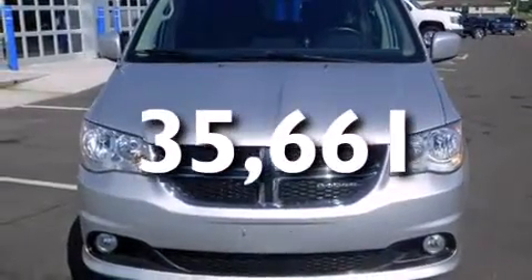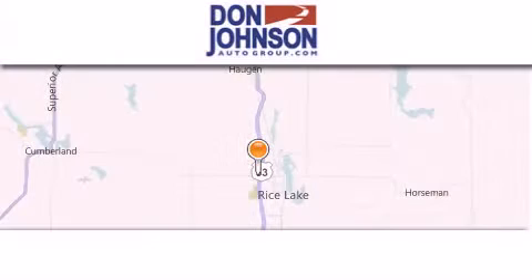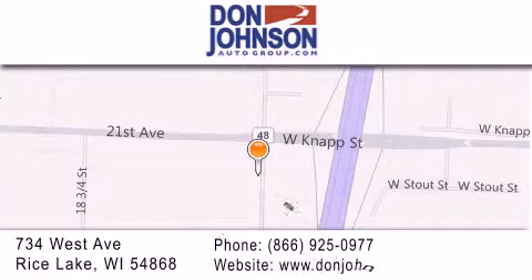Contact us today and schedule your opportunity to see this automobile in person. Don Johnson Motors is located at 734 West Avenue in Rice Lake. Our goal is to exceed all of your expectations to ensure that you'll return for future visits.